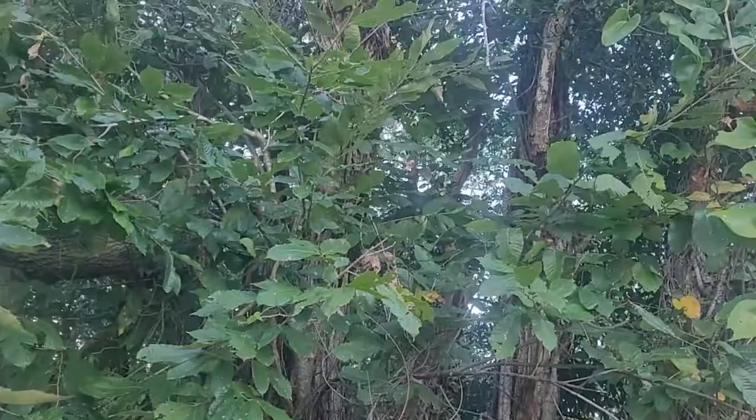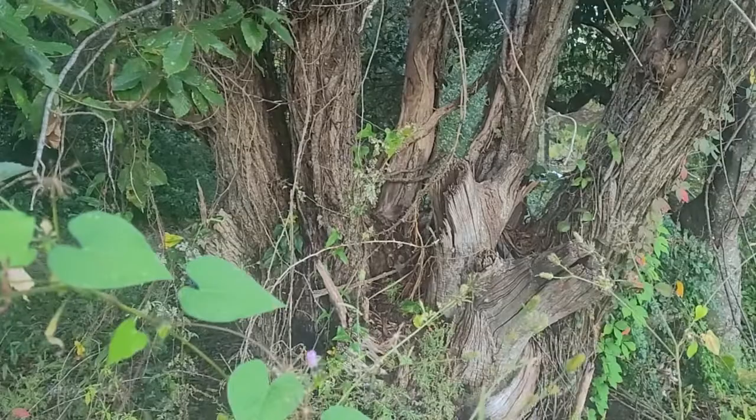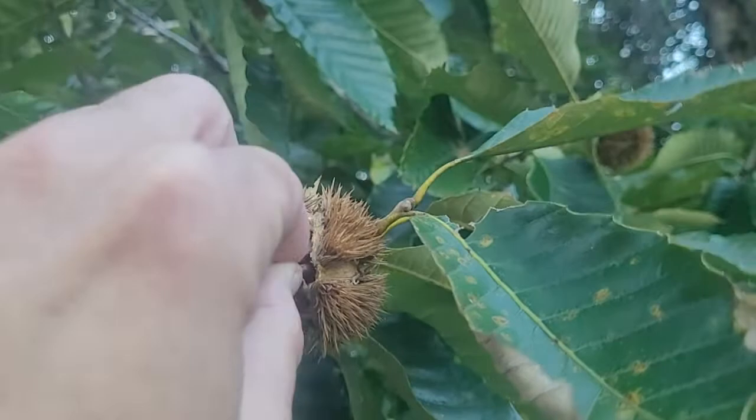Looks like the blight got it. As the part has grown up out of this stump, the tree looks old. It looks like the pieces keep growing, trunks keep growing up out of it, and I guess it reaches a certain point and the blight's getting it. But for those of you that know, do you think this is a Chinese or an American chestnut tree?